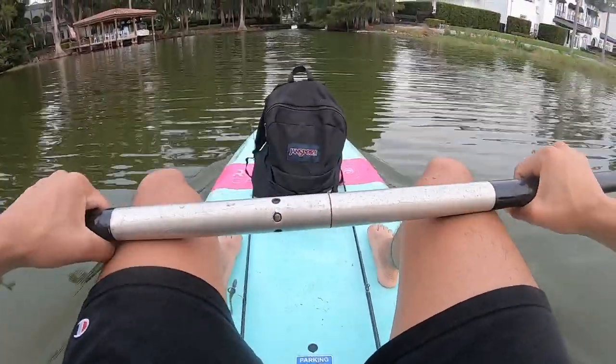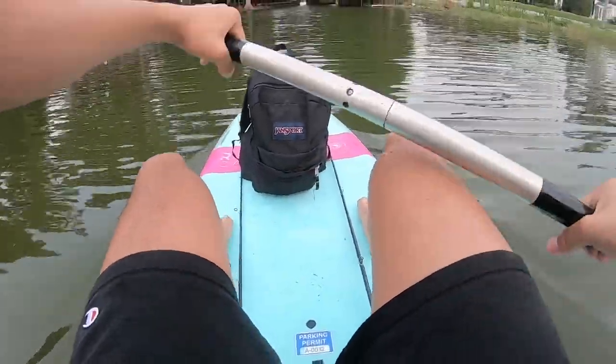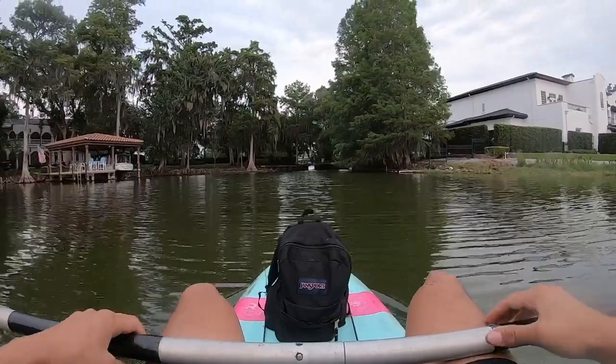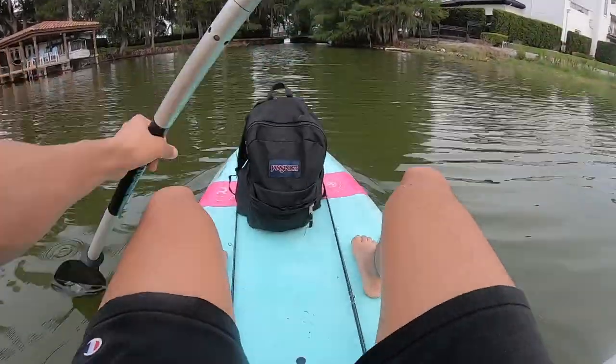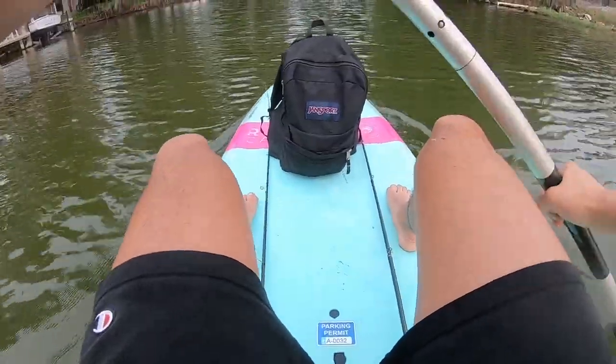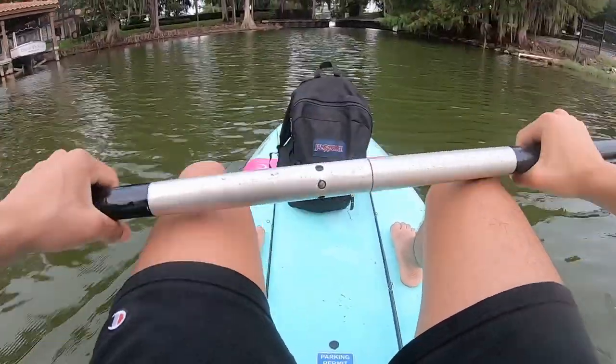I'm out here on the paddleboard approaching the first spot. It is currently the day after the first full moon of May — shad spawn is in full effect. Hopefully we can get on that bite; if not, I'll just move around and try to make some things happen.